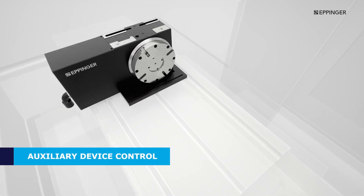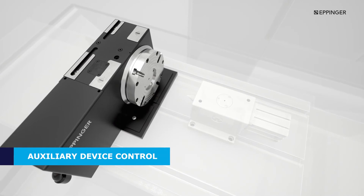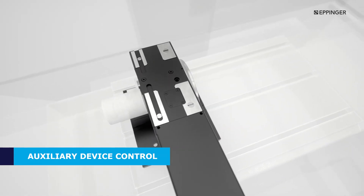Expand your system easily with our wide range of accessories, like support tables, cradles, tailstock, rotary cylinders, rotary joints and work-holding solutions.